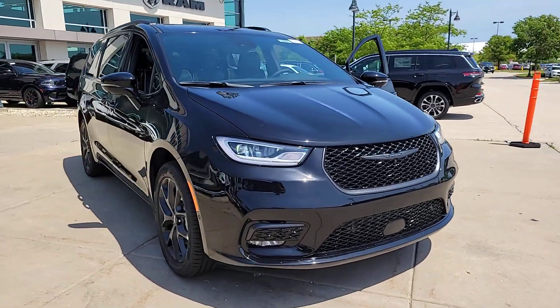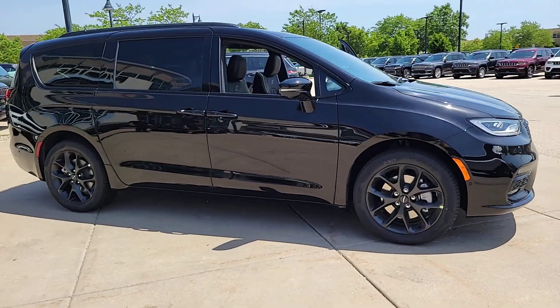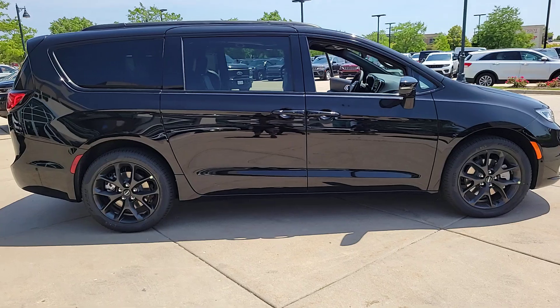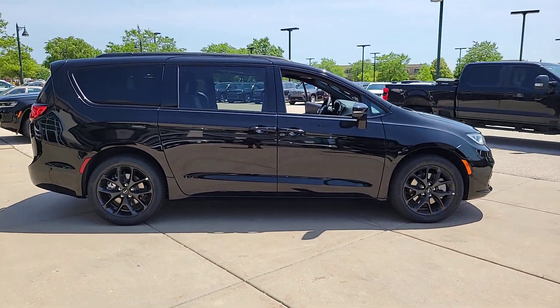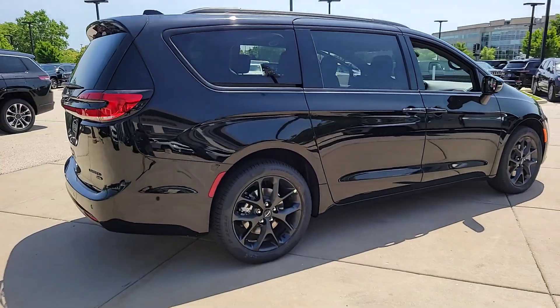Enjoy the view of this 2024 Chrysler Pacifica. The Pacifica is the ideal family hauler, loaded with safety features and tech-focused amenities. It's powerful, quiet, agile, and offers flexible seating configurations. These are just some of the great options this vehicle comes with.